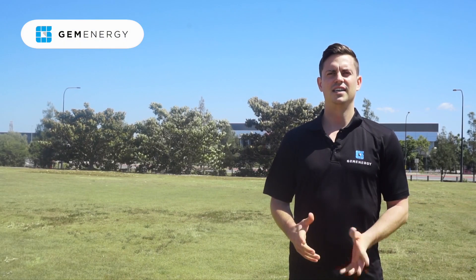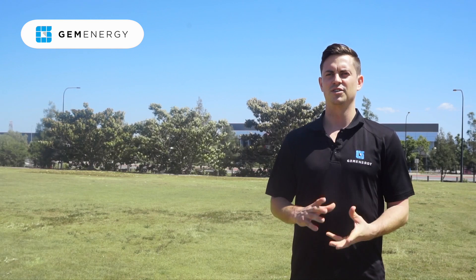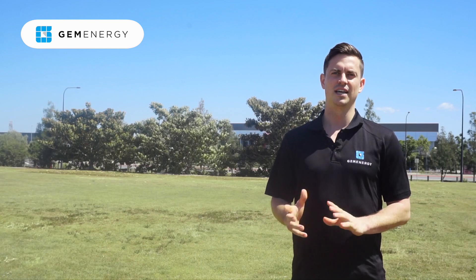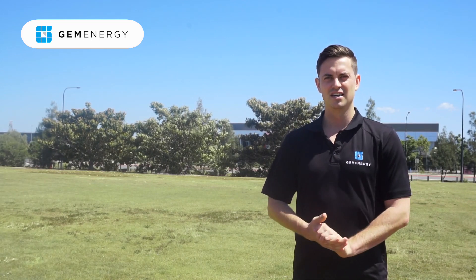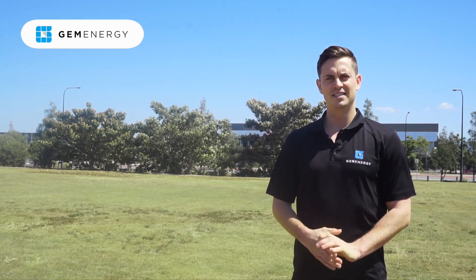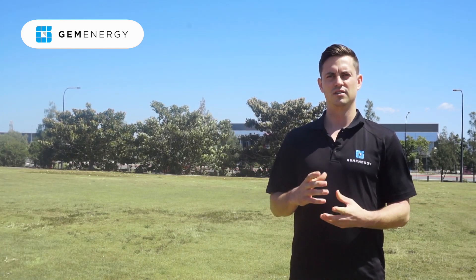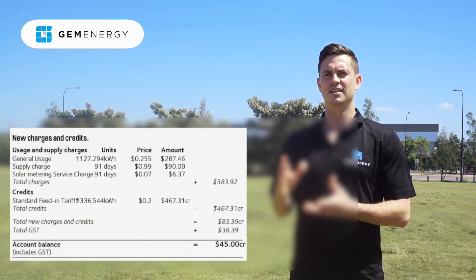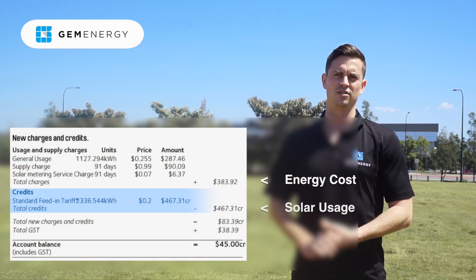The feed-in tariff is surplus energy that you're creating from your solar system each day. It goes back into the grid, and the networks and retailers give you a credit for that surplus energy. The surplus energy then goes towards your nighttime usage, where the credits during the day offset the nighttime usage where the solar is not producing.